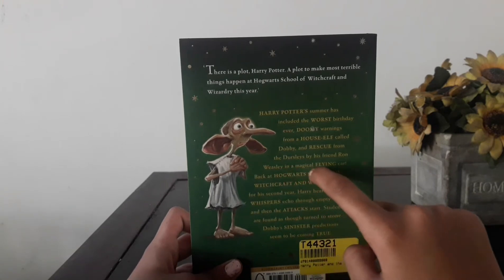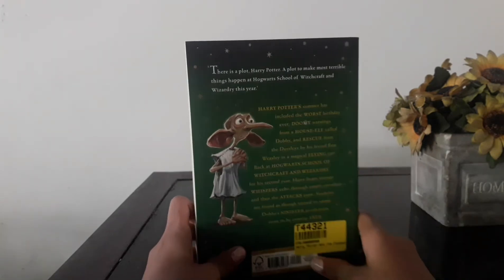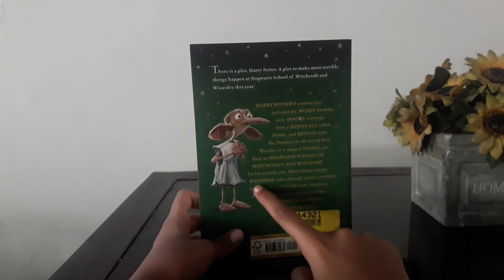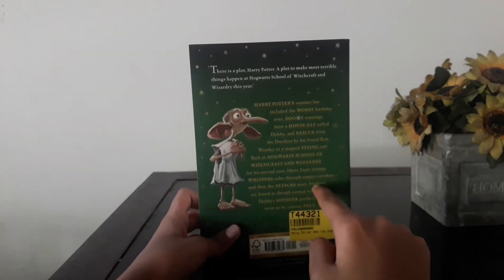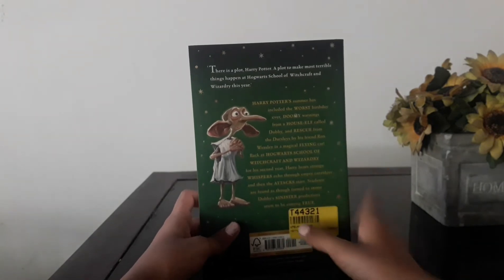Back at Hogwarts School of Witchcraft and Wizardry for his second year, Harry hears strange whispers echo through empty corridors and then the attacks start. Students are found petrified, turned into stone. Dobby's sinister prediction seems to be coming true. So this is the writing on it — it's pretty interesting.